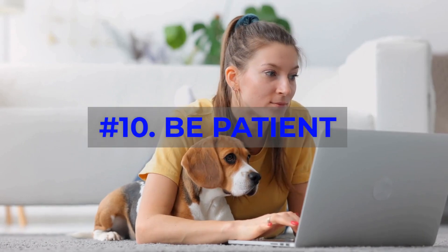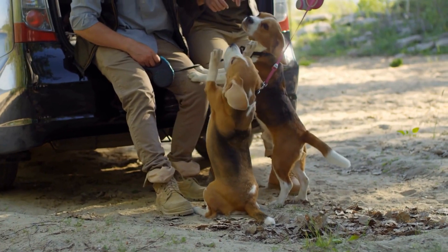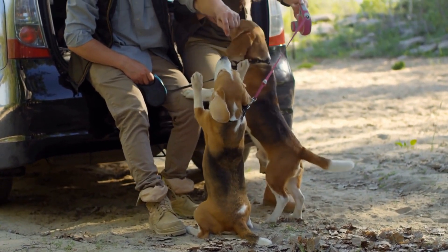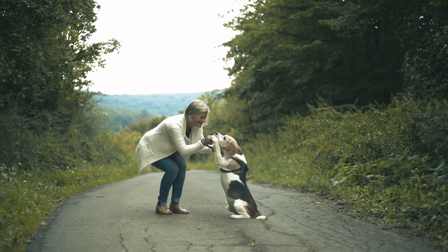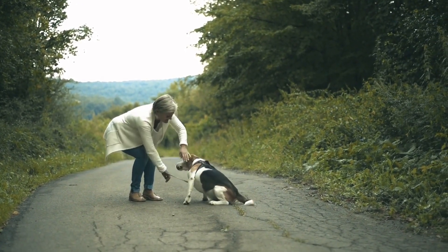Number 10: Be Patient. Lastly, remember that patience is crucial when training your Beagle. They may not learn everything overnight, but with persistence and love, they'll become well-behaved companions.